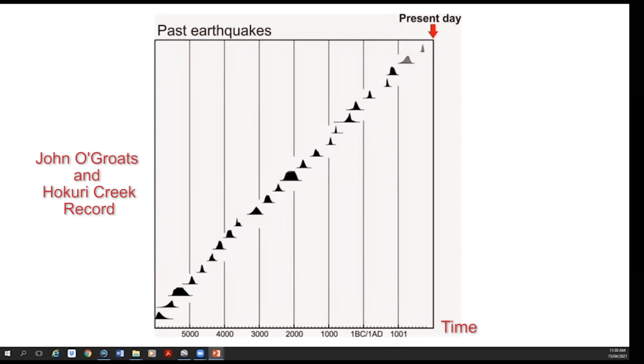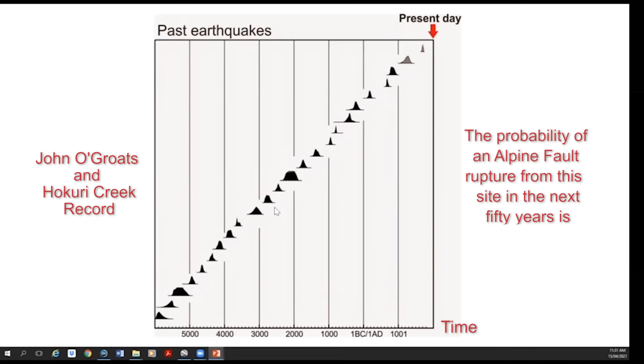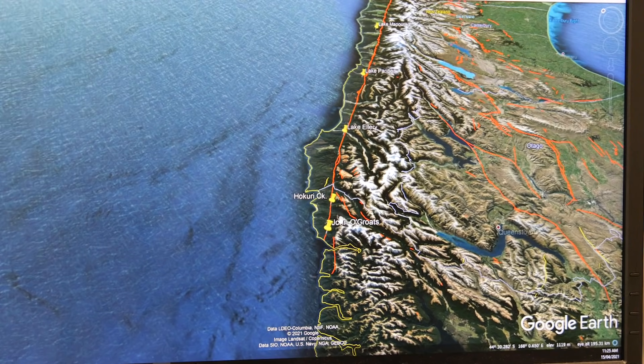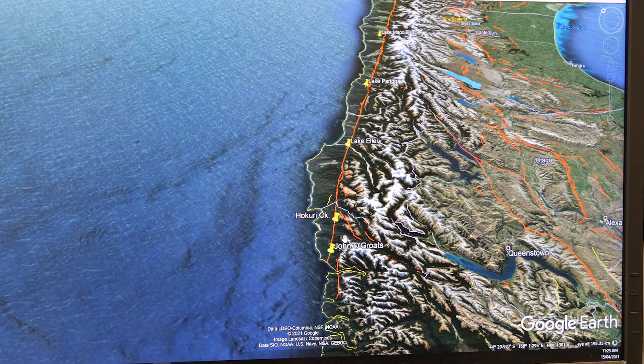What does that mean about the probability of an earthquake in the next 50 years? Because we've got a really long record of earthquakes from the southern end of the fault, we can use it to forecast the likelihood that we will see an earthquake in the future. The probability from this record of seeing an earthquake at this site on the Alpine Fault is around about 29% in 50 years. But what we really want to know is how much of the fault breaks during those earthquakes, and whether the forecast from here is applicable along the length of the fault.